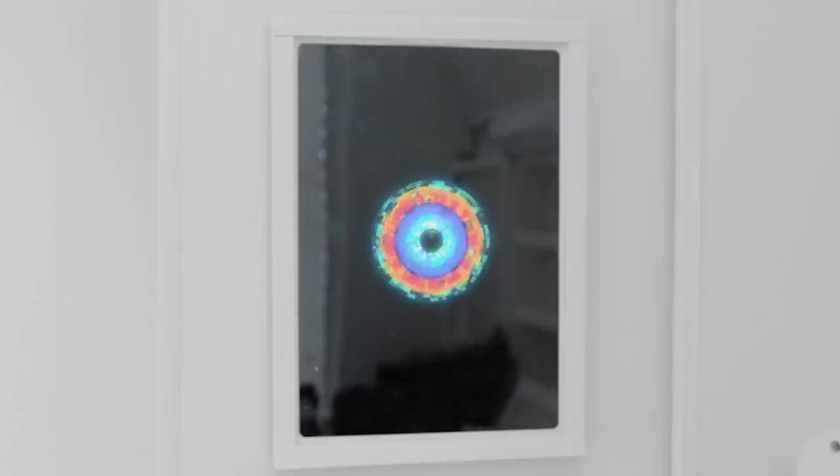Hey, Brick? Yes, Andrew? Say something funny. How many ears does Captain Picard have? A left ear, a right ear, and a final front ear. I love her.